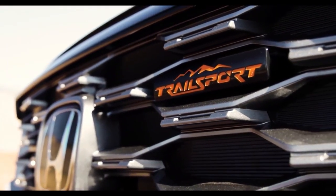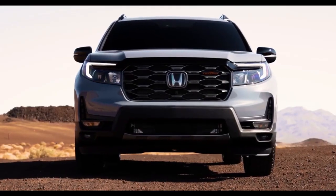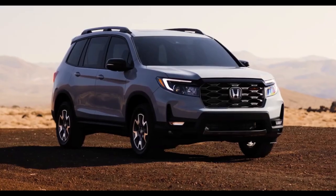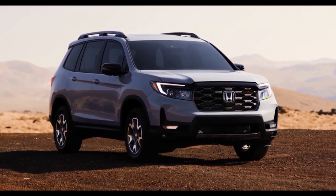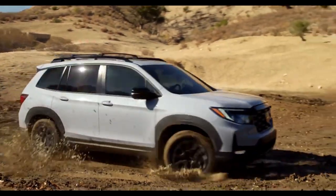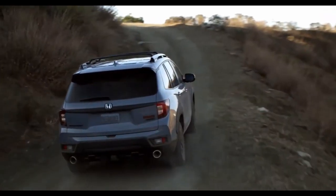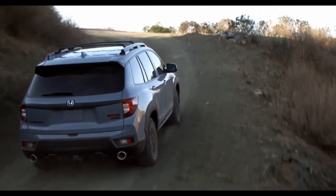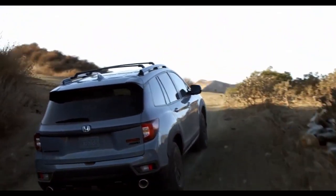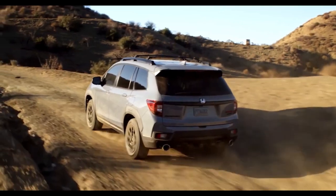Like other Passports, the Trailsport has a number of drive modes: normal, sand, mud, and snow. Each does a nice job of switching up the throttle mapping and transmission's shift points, and they even alter the stability control's intervention. In a soft, sandy wash, for example, sand mode does a great job of keeping the engine revving high so you can easily maintain momentum.